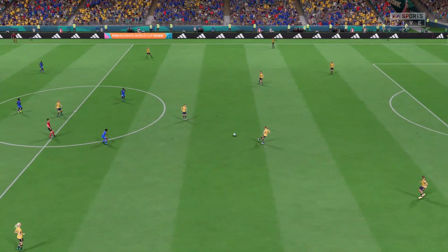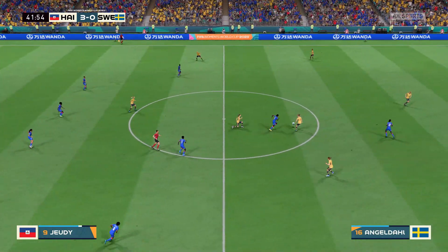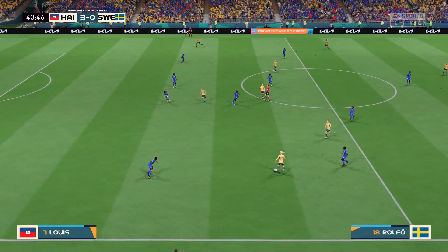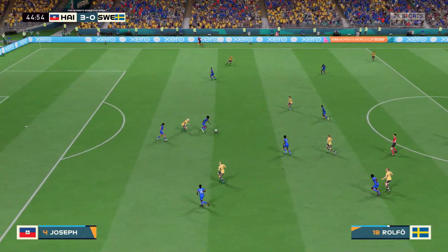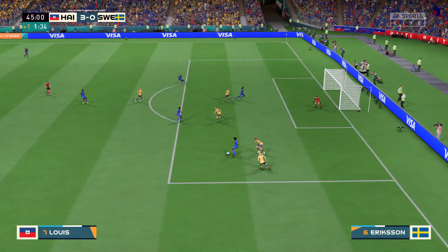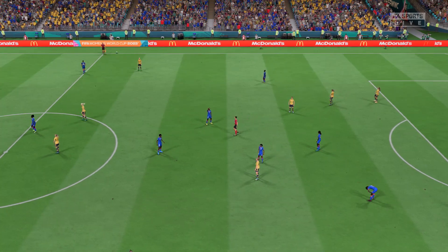This is threatening to get out of hand — just look at the score line. Angeldahl, Rubensson — another stoppage. Can she put this one away? Brilliant, crisp and clean tackle. Can they survive? And there it is — the halftime whistle.